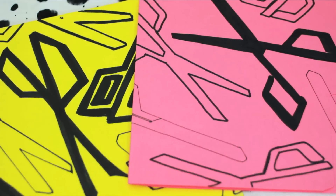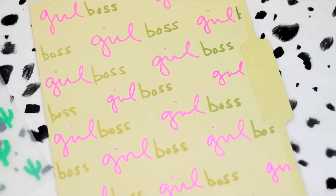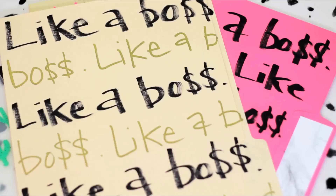And voila! Simple techniques create a myriad of really rad designs. Impress your coworkers and make your fellow students feel totes jelly of your adorable folders.